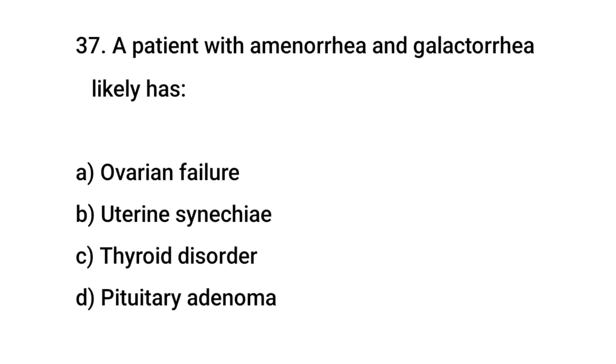Question No. 37: A patient with amenorrhea and galactorrhea likely has? The right answer is D: Pituitary adenoma.